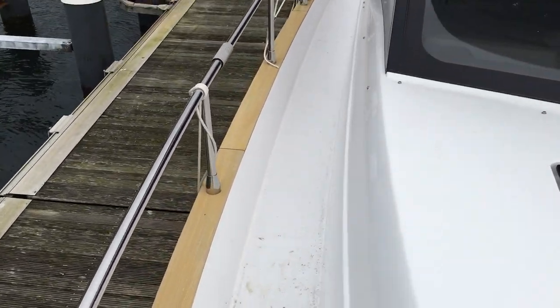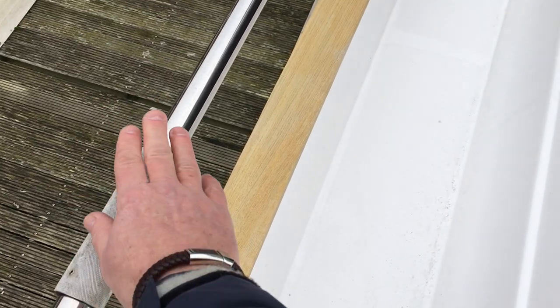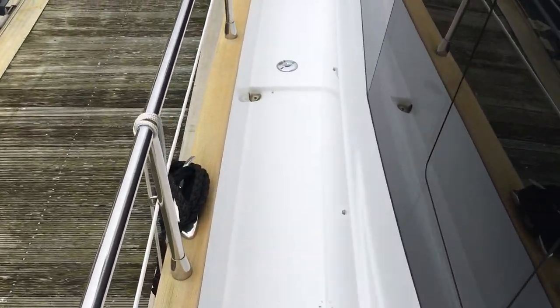Nice little feature on this boat, just down the side. It does have this opening gateway here in the top of the rail, so that if you were mooring side-on — say a fuel pontoon — you could get off the side there.